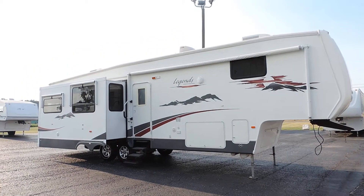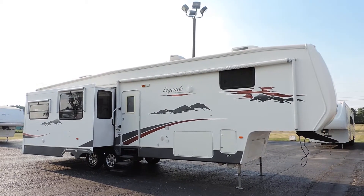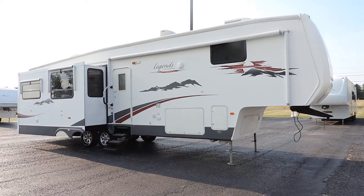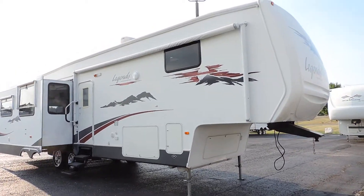Welcome to Zoomers RV. Today we have for sale a very nice big 37-foot Pilgrim Legend fifth wheel. This is model 35SK 35H5.